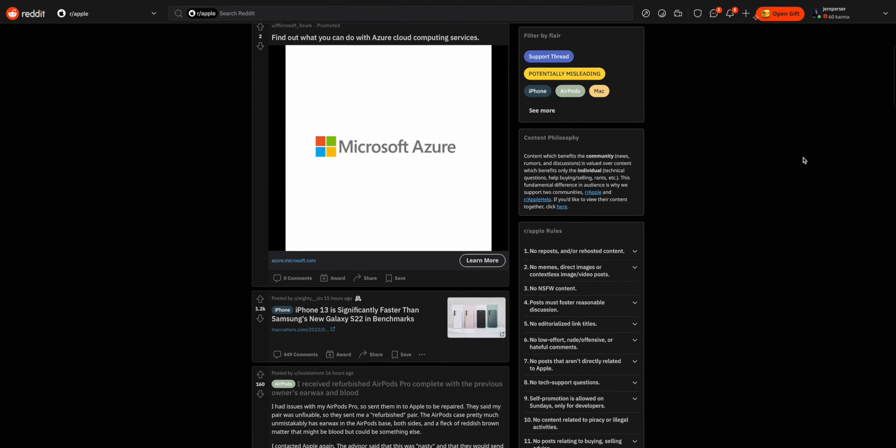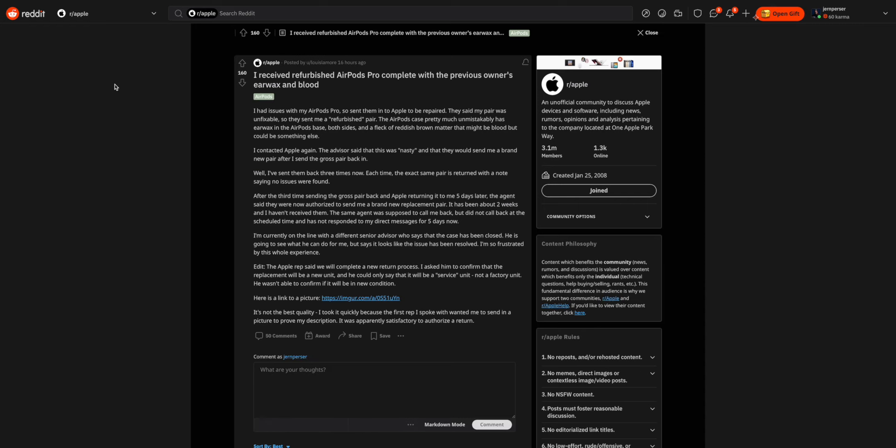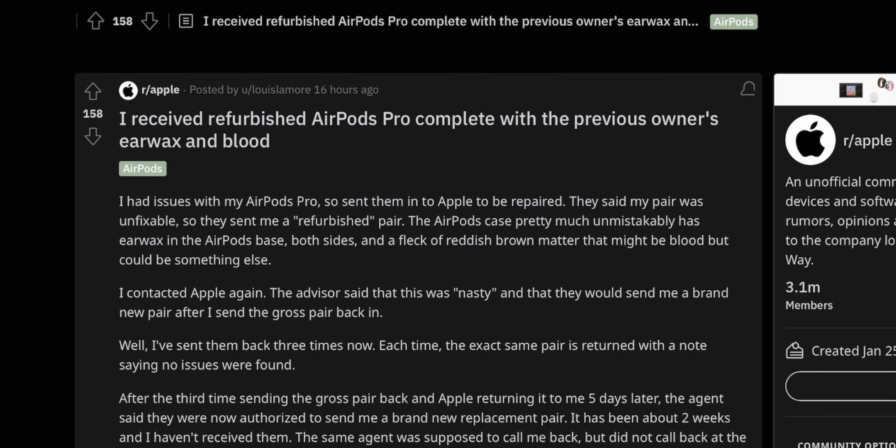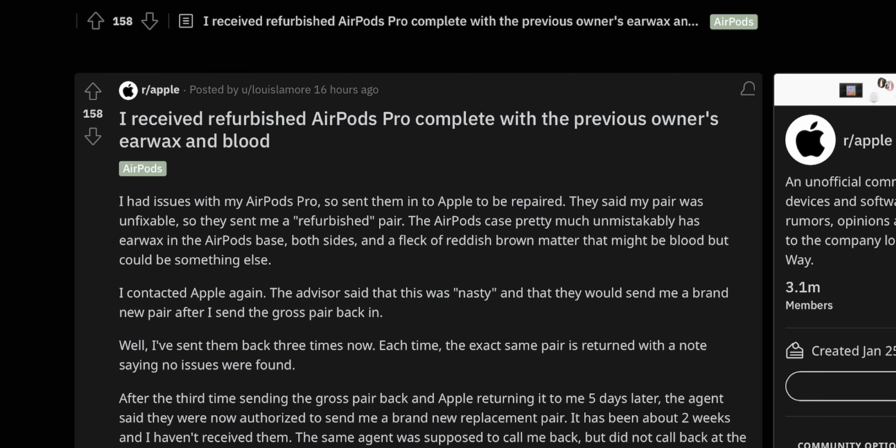I was scrolling on Reddit today, chillin', and stumbled on this post: 'I received refurbished AirPods Pro complete with the previous owner's earwax and blood.' That's it, I just wanted to show you that. I figured if I had to see that, so do you. You're welcome.